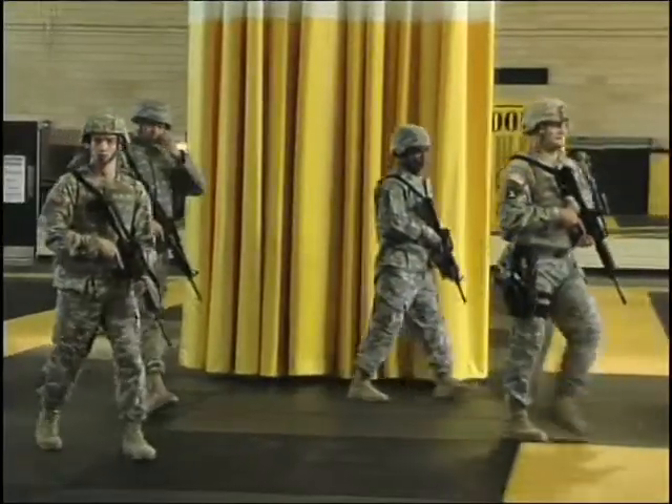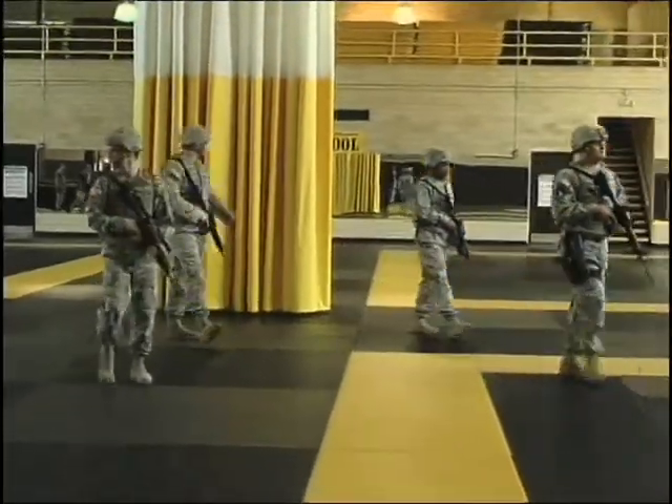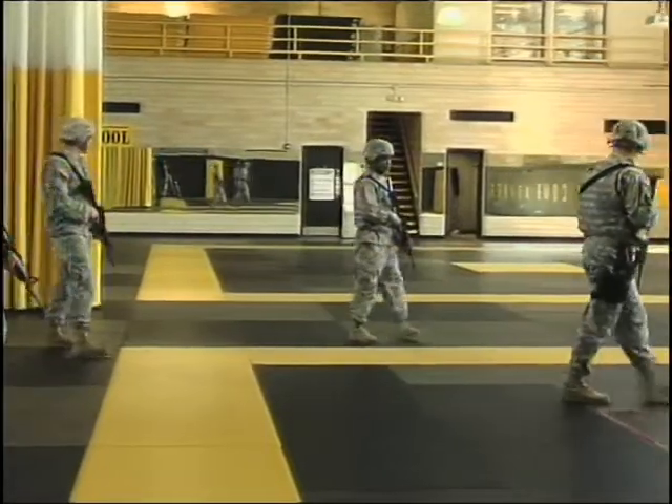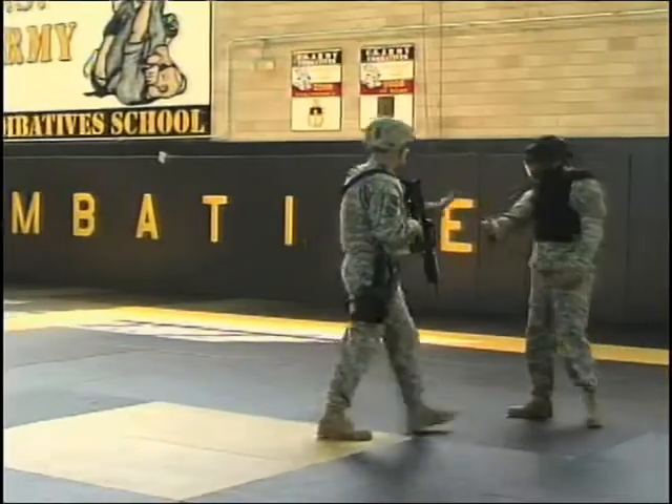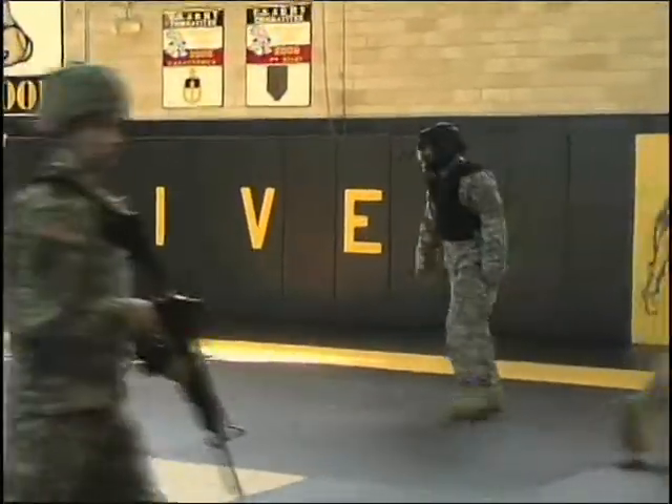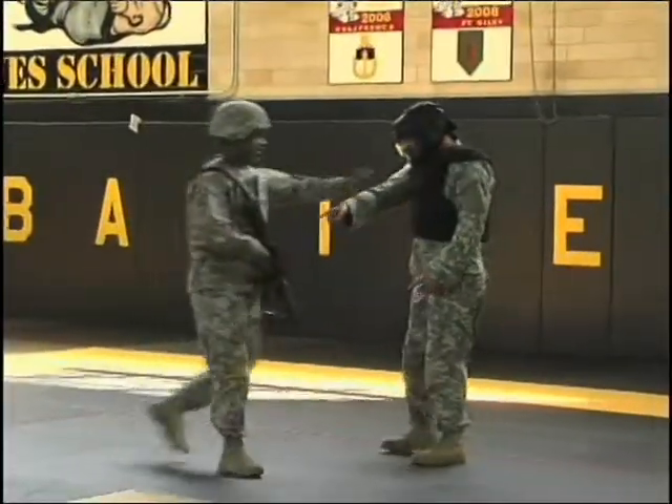Today's Soldier operates across a full spectrum of offensive, defensive, stability, and support operations. This tactical range requires the fierceness to engage and destroy the enemy in close combat, as well as the skills and confidence to control a situation using minimal force.